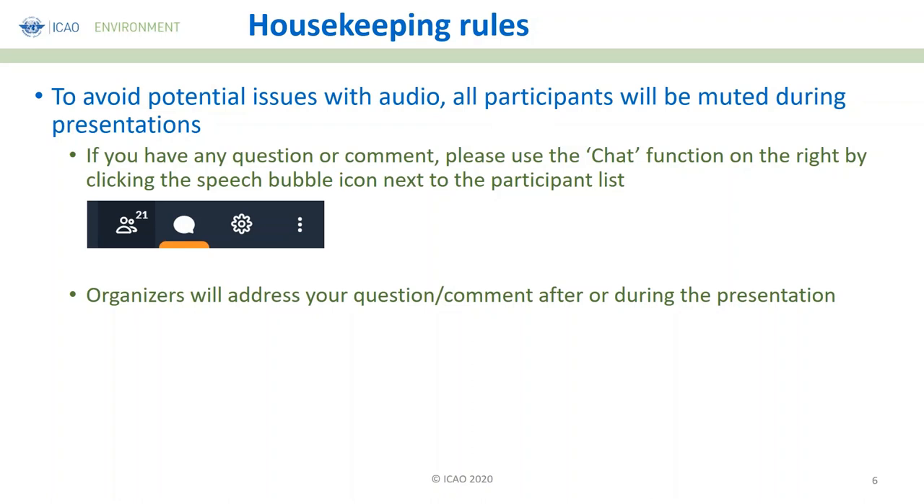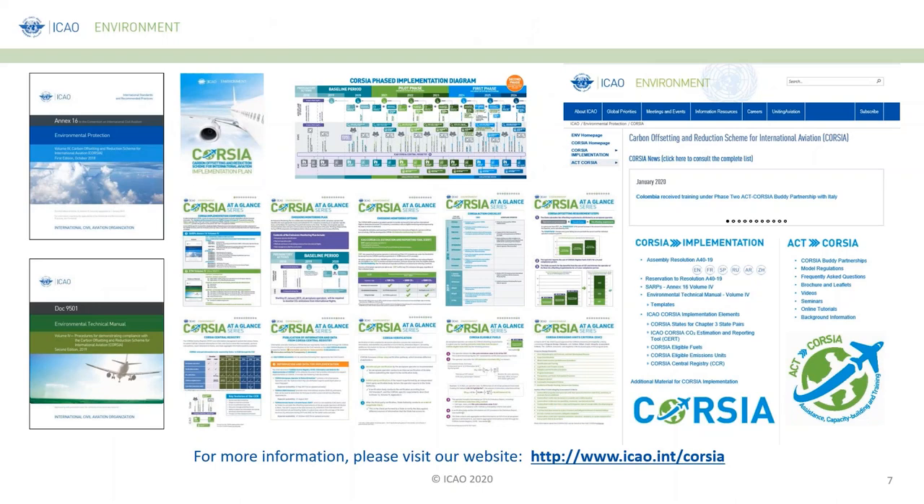We have a lot of information already available to you on CORSIA. In your emails, you have received four additional leaflets prepared specifically on the CCR for you. We will be covering all of that during the presentations throughout this workshop. I thank you so much for your interest in joining us, and I wish you all a very productive webinar.